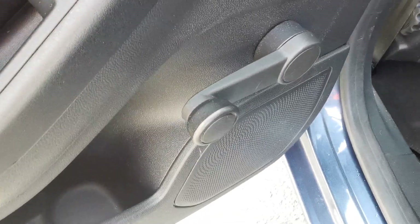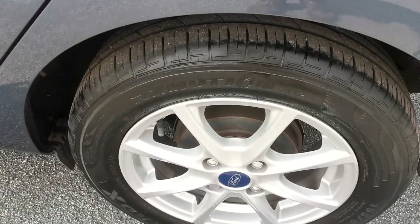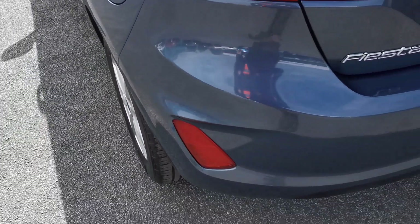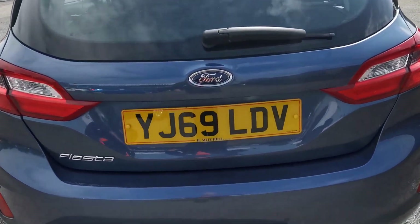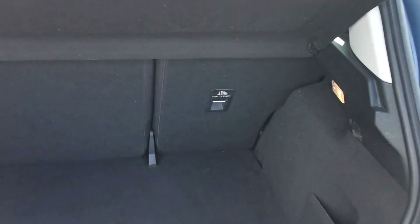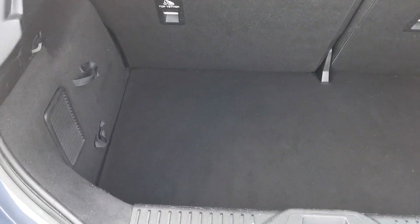There are ISOFIX fixing points for a baby seat. On the centre console there's a USB plug-in port for easy access for rear passengers, manual rear window openings, and this side rear alloy wheel. Moving around to the rear of the car, inside the rear load area you've got the 60-40 split folding rear seats for increased load capacity.